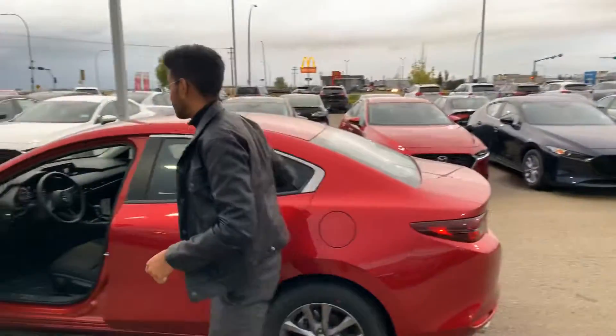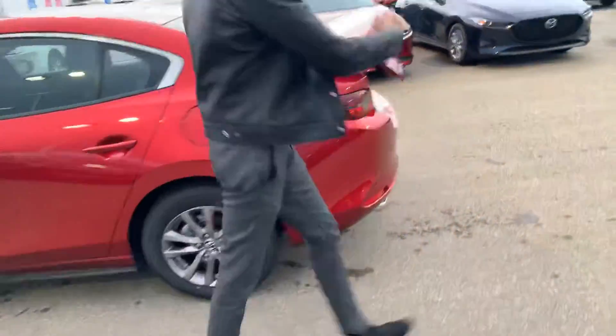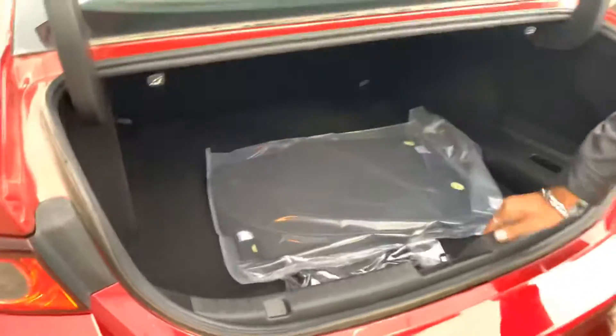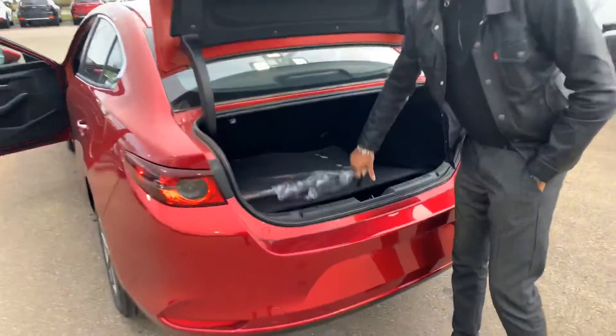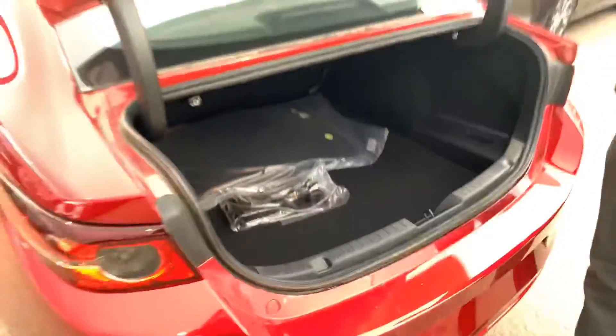I'll show you what we have for trunk space too. Pop it open like that, comes up. You get tons of space right here — throw about three of me in there, a bunch of hockey bags, groceries, whatever you'd like. Underneath there, you get your jack and spare, easy to access. Just pull this down and it shuts.